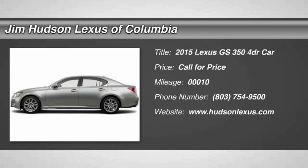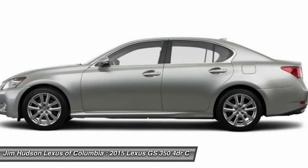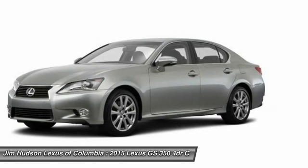The 2015 GS350 boasts a 3.5 liter V6 with a 303 horsepower output under its hood.